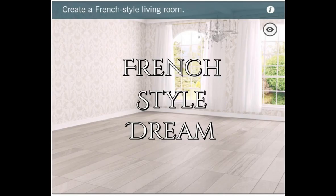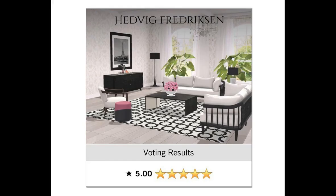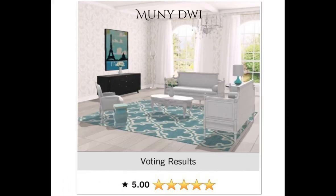The next daily was the French Style Dream — create a French style living room. Hedvig's pulling 5s again. I'm loving your design girl. I love this new little stool — half pink, half black. Very, very cute girl. Congratulations on your 5.0. Mooney got a 5.0 with her turquoise design. I am loving this. Congratulations.